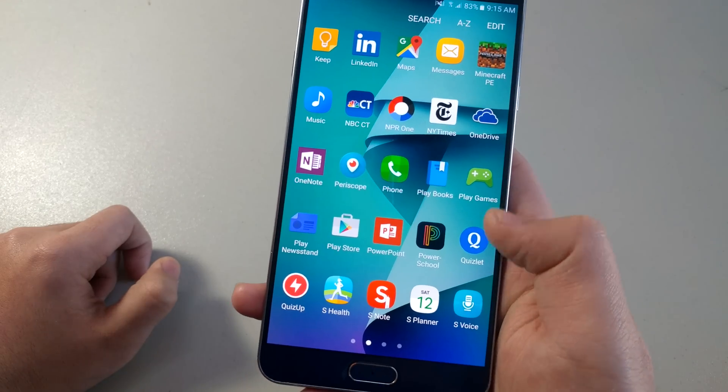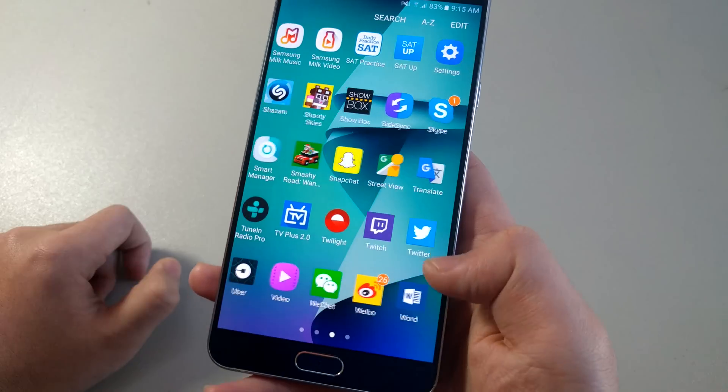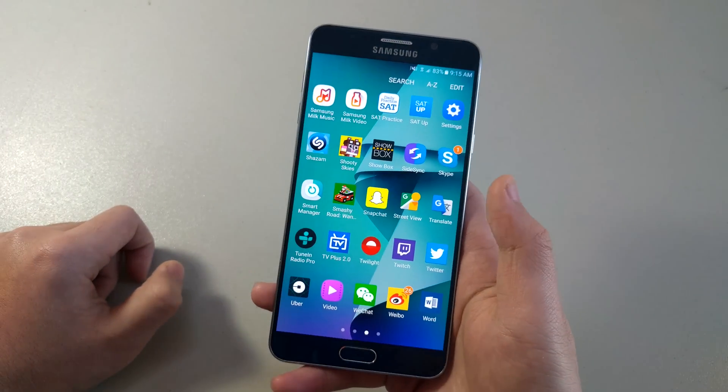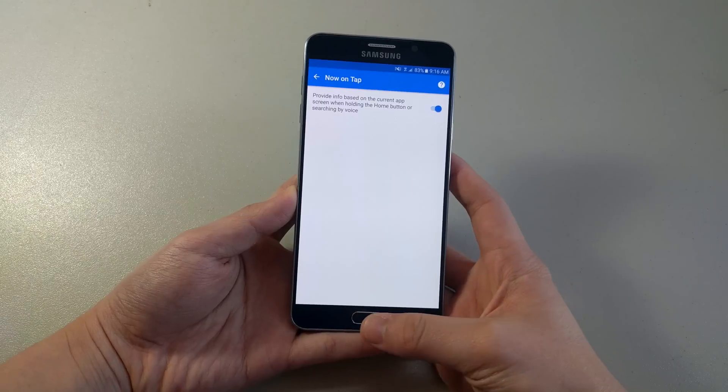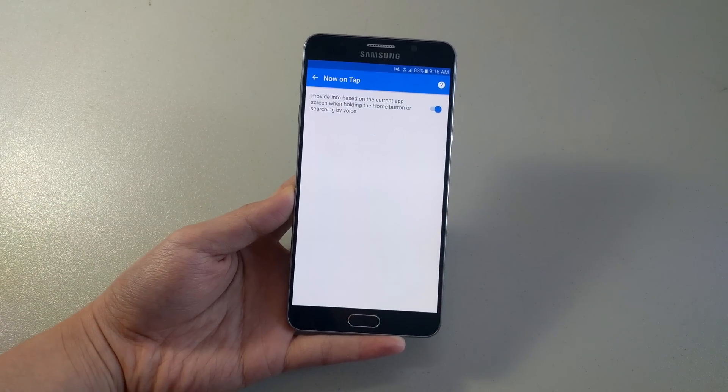Samsung did also bundle in new apps with the update, and they are three Microsoft apps: Excel, PowerPoint, and Word. Fortunately, they can be turned off relatively easily if you don't plan on using them.